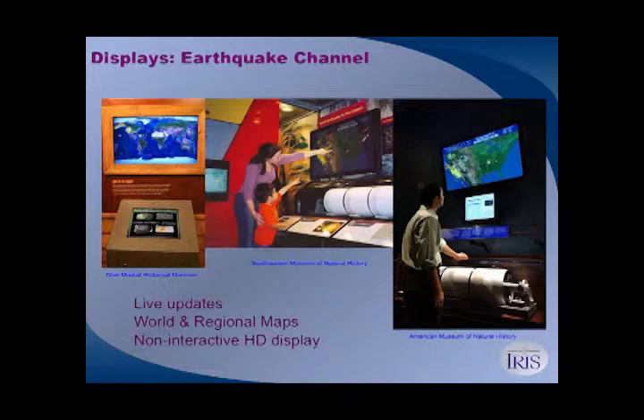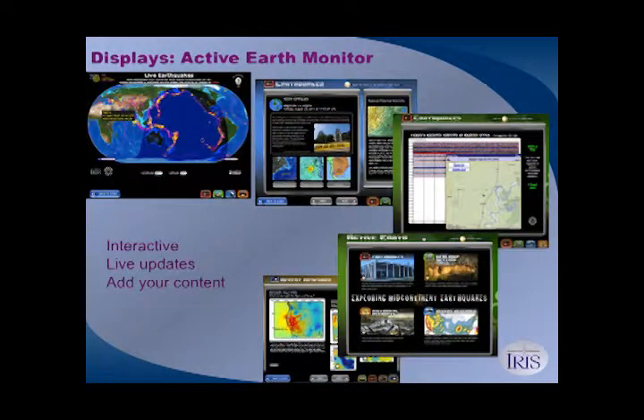Here it is at the Smithsonian Natural History Museum and at the New Madrid Historical Museum. We also have an interactive public display called the Active Earth Monitor, which runs on a computer with a touchscreen, trackpad, mouse, or trackball. The content sets highlight regional geology — we have a Cascadia set, a New Madrid set, a Basin and Range set, an Earthscope content set, and we're working with folks at University of Alaska Fairbanks on an Alaska content set, which should be available soon.